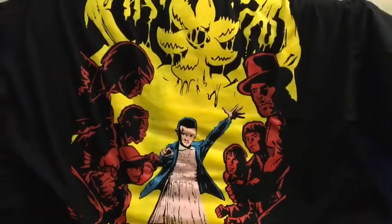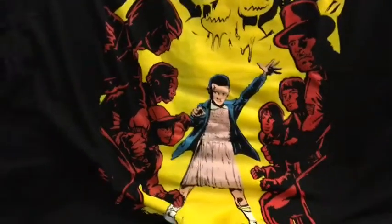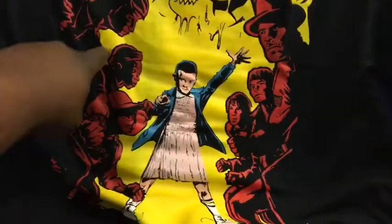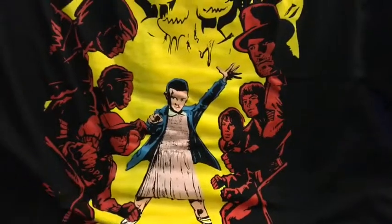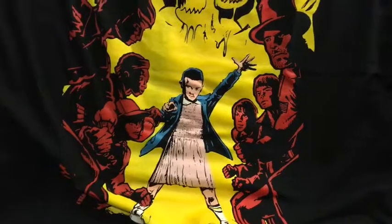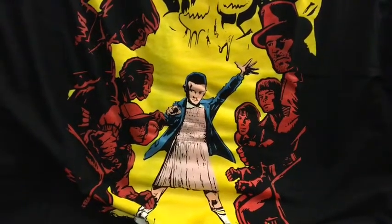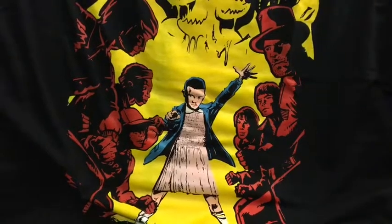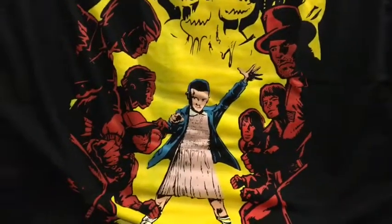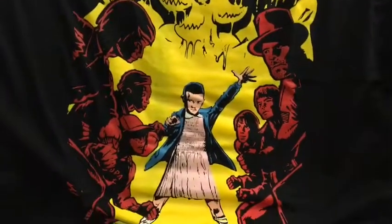We can see all the characters: we got Eleven in the center, and up top in yellow is the Demogorgon. Then we have the kids — Eleven's friends on one side, the sheriff, and on the other side I think we have Winona Ryder's character and her son. That is a very cool t-shirt for this month.